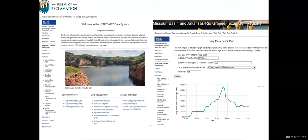There's a link to the Bureau of Reclamation website where you can get all kinds of reservoir data in various different ways.